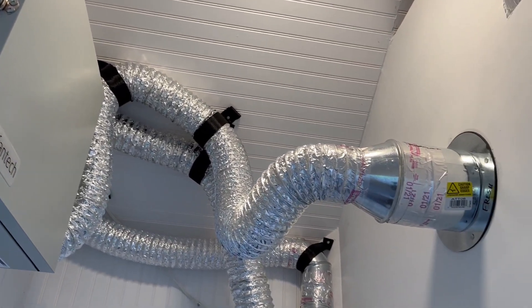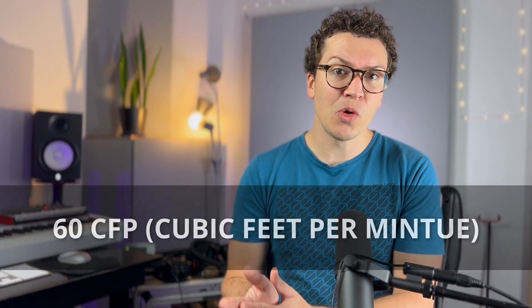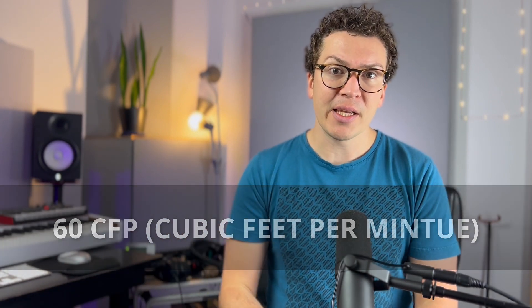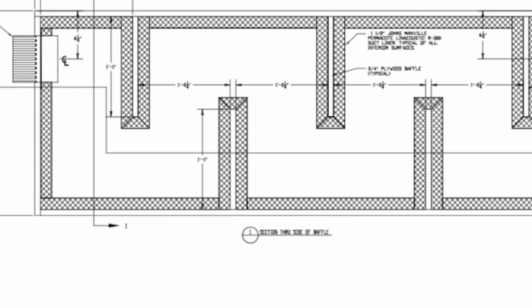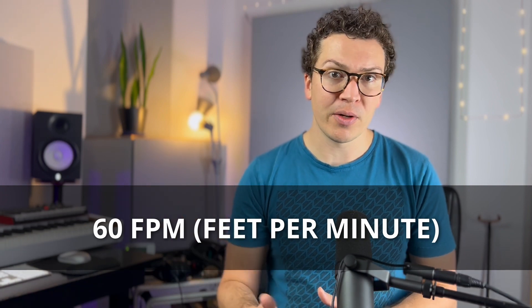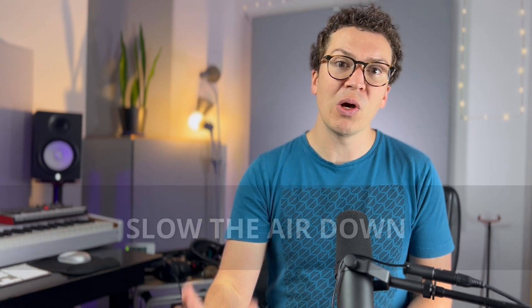With my system, for example, I have an ERV — an energy recovery ventilator — that is pulling air from the outside, sending it through my duct system and putting it into my studio. My ERV is set for 60 cubic feet per minute. So if I have a baffle box that is one foot by one foot wide, then that airflow will be 60 feet per minute going through that baffle box — well under the 100 feet per minute that is ideal. Keep in mind the cubic feet your system is generating so you have enough fresh air exchange, and then design your duct system to slow that air down.